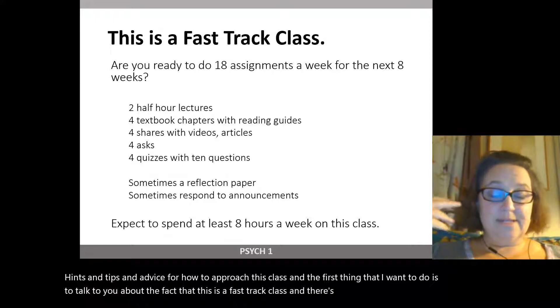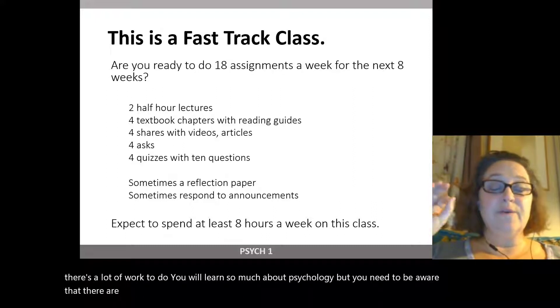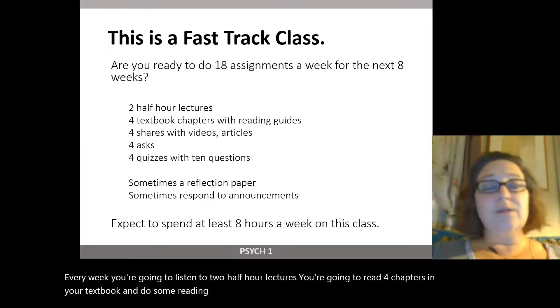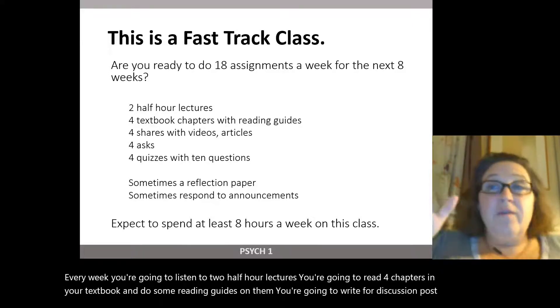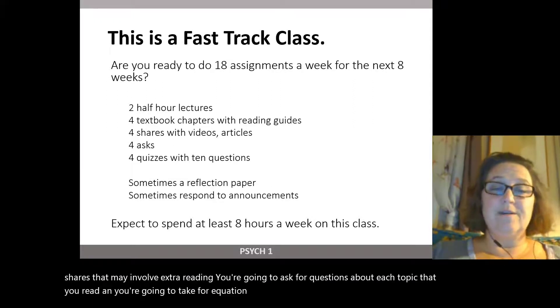I have designed it so there's a lot of work to do. You will learn so much about psychology. But you need to be aware that there are 18 assignments a week for the next eight weeks. You don't get any time off for Thanksgiving. Every week, you're going to listen to two half-hour lectures, read four chapters in your textbook and do reading guides, write four discussion post shares, ask four questions about each topic, and take four quizzes, each with 10 questions.